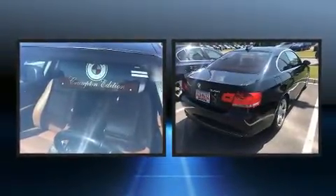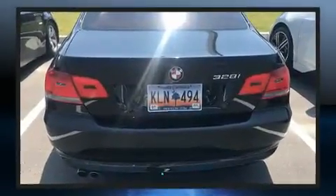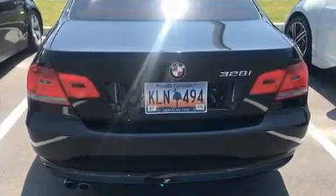Here's a great deal on a 2009 BMW 328i xDrive. BMW made sure to keep road handling and sportiness at the top of its priority list. Under the hood you'll find a six-cylinder engine with more than 230 horsepower.